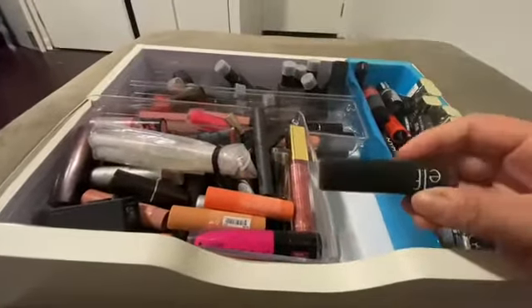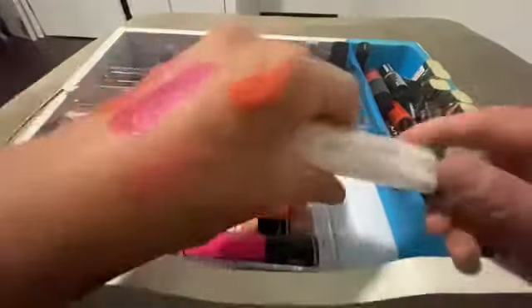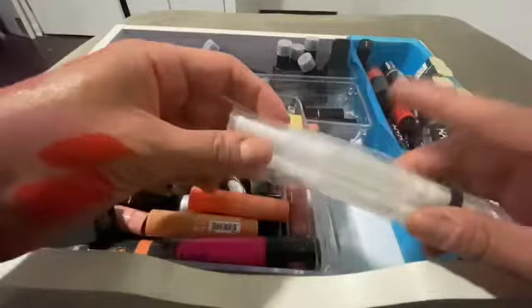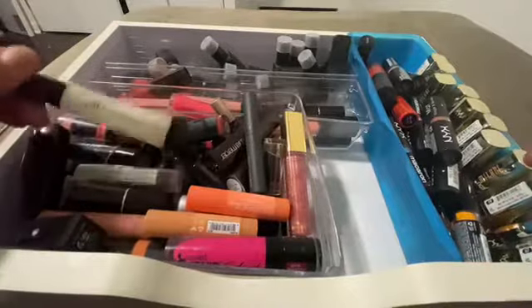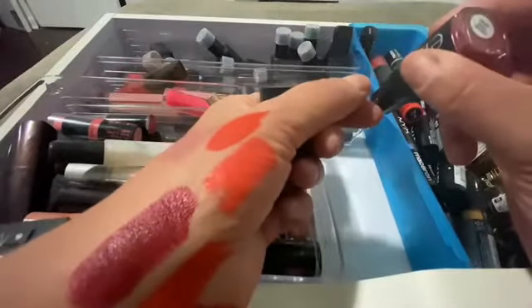This ELF one I'm gonna get rid of — I don't need it. These are a whole bunch of clear lip glosses that I had made and put in little tubes. I just like clear lip glosses. What is this one? This is another ELF one and it doesn't even look like it's touched.